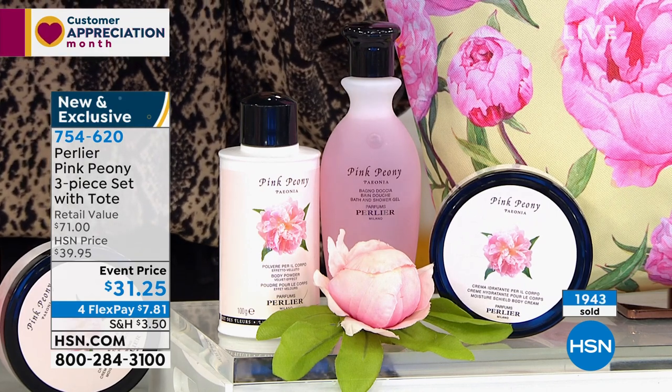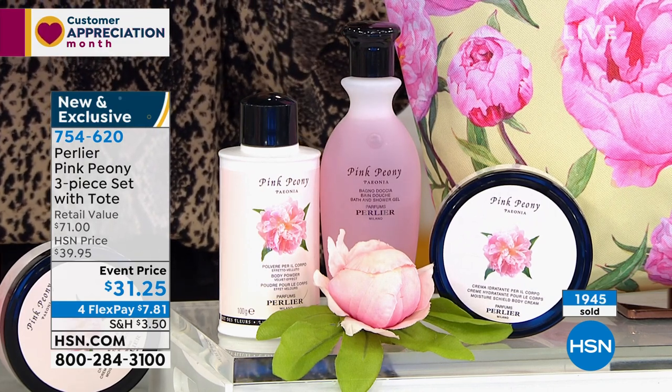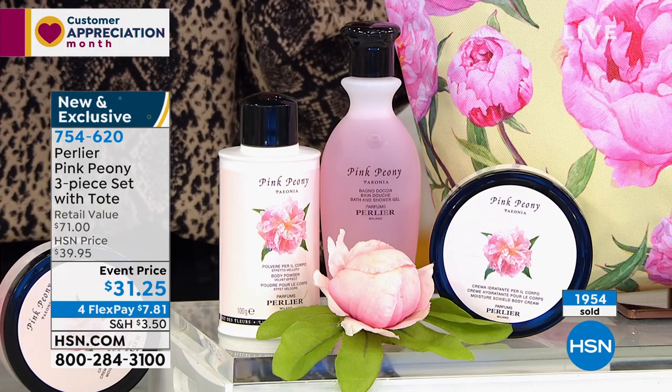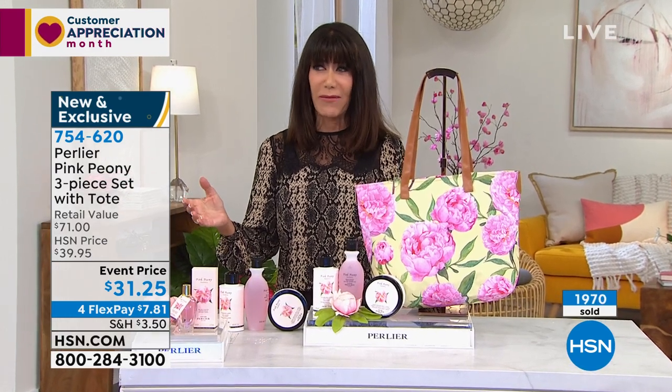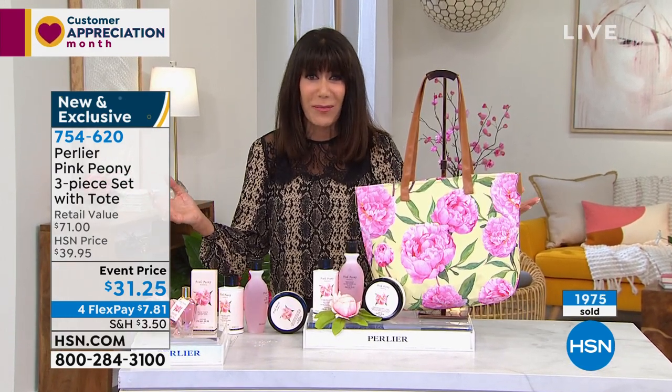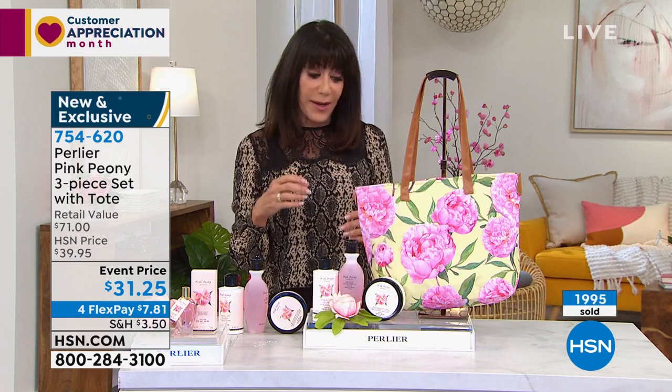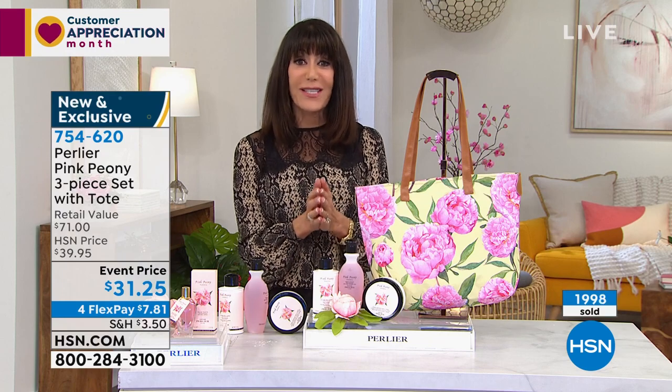Almost 2,000 have now been spoken for — we thought we would sell a few hundred. There are hundreds of people calling in. If you can go to HSN.com to place your order or shop via the app, that's my favorite way to shop. Buy as many as you can — there is no auto-ship on this at all. We had about 4,000 to start, so maybe a little over 3,000 left — about 3,300, and that's nothing when almost 2,000 have already been spoken for.